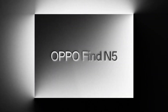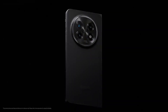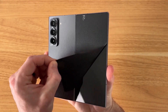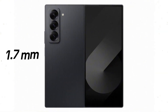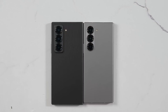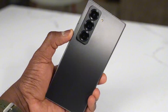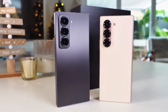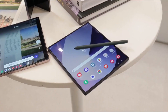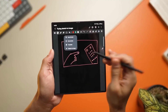Oppo's Find N5 has been widely praised for its slim design, noticeably thinner than the Galaxy Z Fold 6. In response, Samsung is rumored to be adopting the design of last year's Galaxy Z Fold Special Edition for the Galaxy Z Fold 7. While the Special Edition is over 1.7 millimeters thicker than the Find N5 when folded, its refined form factor and reduced crease visibility could help the Fold 7 compete more effectively with foldables from Oppo, Honor, and Huawei. Samsung managed to slim down the Special Edition by removing the digitizer needed for S Pen support, but reports indicate the S Pen will return with the Fold 7.